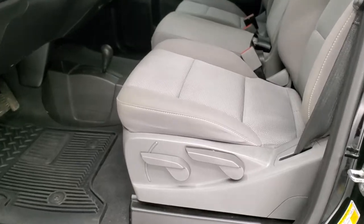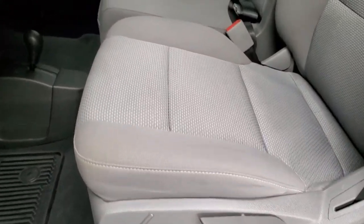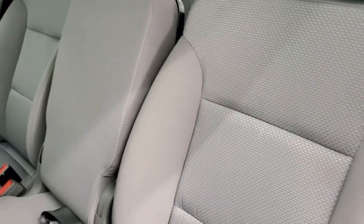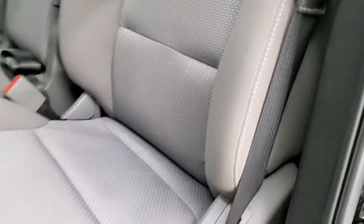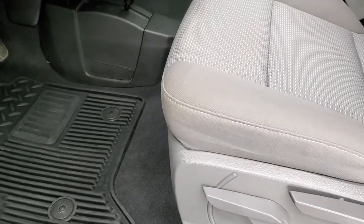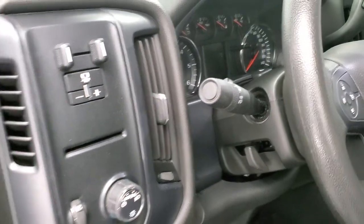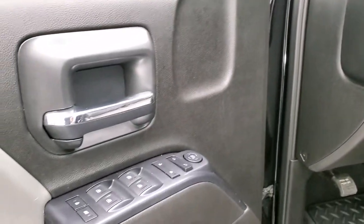Inside, the work truck package gives you a gray cloth interior with 40-20-40 split bench seating. No rips or tears on the seats — they are in excellent condition. Factory all-weather floor mats throughout, auto headlamps, factory brake controller, power windows, power locks, power mirrors, and tilt steering column.